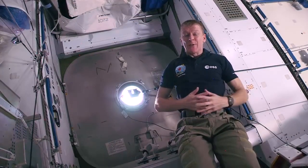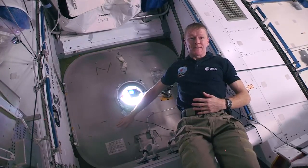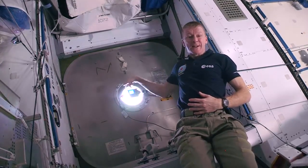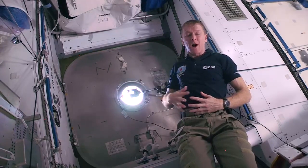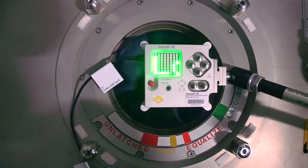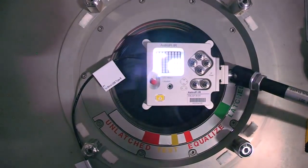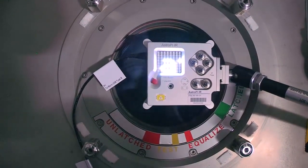I'm currently in node 2 of the International Space Station and behind this hatch is space. This window leads directly to planet Earth 400 kilometres below us. This AstroPi IR has an infrared camera in it and soon it's going to be taking Earth observation photographs of planet Earth through this hatch window.